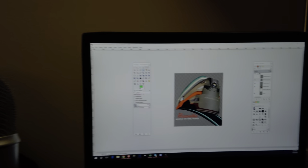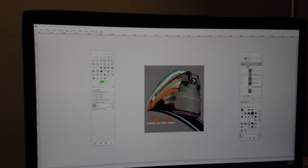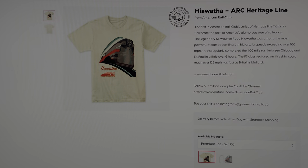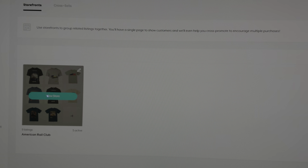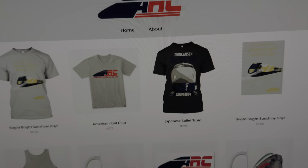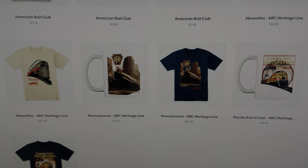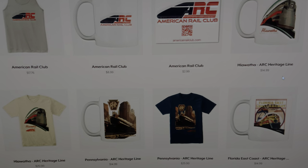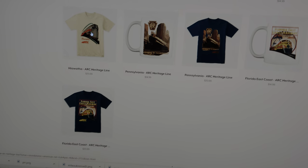We've been working hard on this — it's our new heritage line t-shirt series. For those who don't know, we have a Teespring storefront for the American Rail Club. You'll see we have a whole bunch of shirts; some of the oldest are from when we were the High Speed Rail America Club and stayed popular. People have been asking about older trains, and we're big fans, so we're starting off with three shirts in the heritage line series.